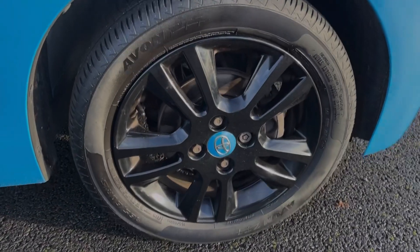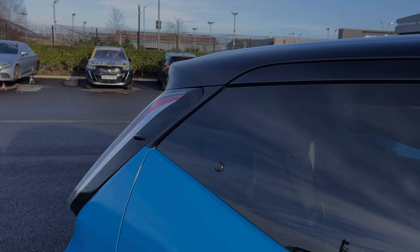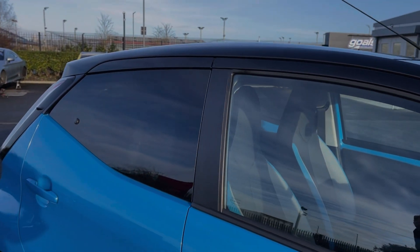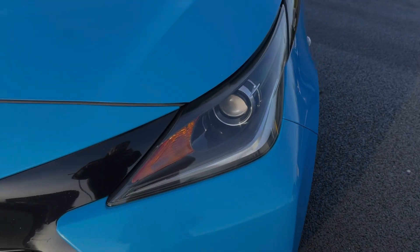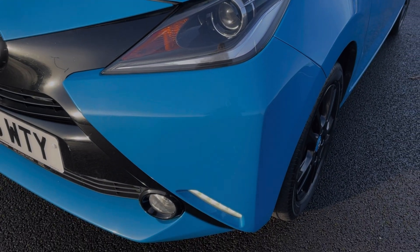The car is finished in that vibrant cyan splash metallic paintwork, and some of the key exterior features include the 15-inch gloss black alloy wheels. The car also offers rear privacy glass and the contrasting black roof for a sleek look, and you have the halogen headlights with LED daytime running lights providing great visibility.